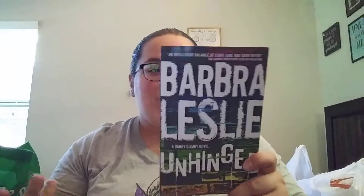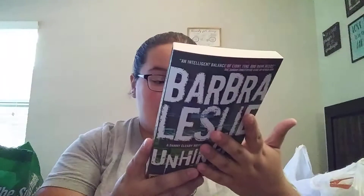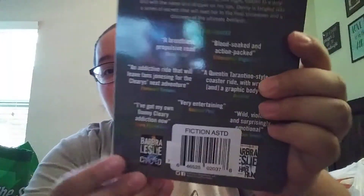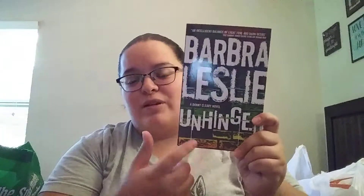Next I went down the book aisle and found a couple. This one is by Barbara Leslie and it's called Unhinged — it sounded really good. It has to do with a girl who was on crack, going through rehab, and I believe her sister died or something like that. It doesn't say how much it retails for, but there are a couple of other books in the series: Cracked and Rehab Run. So it would be interesting to find the rest of the series here.